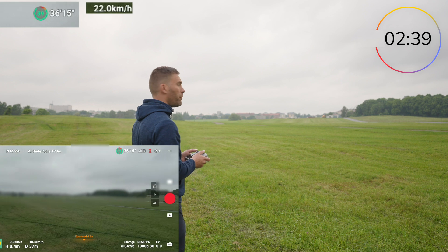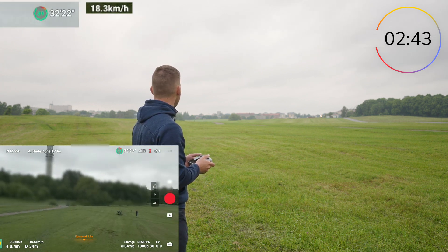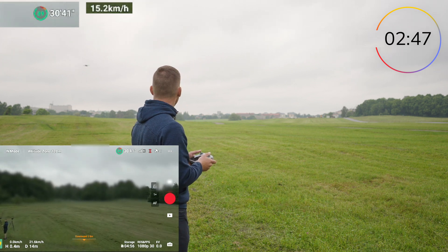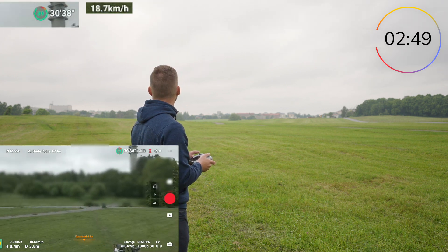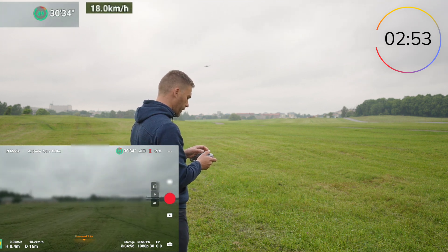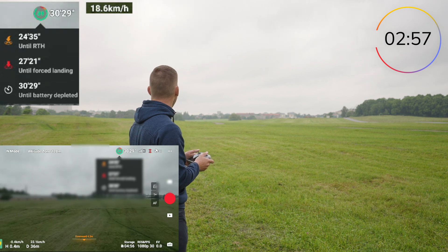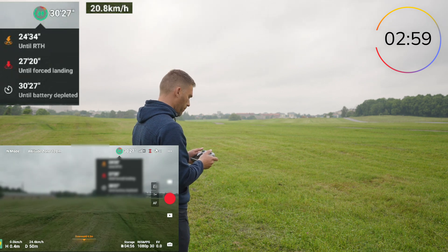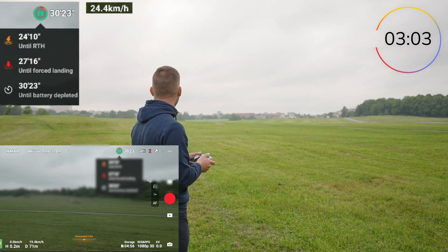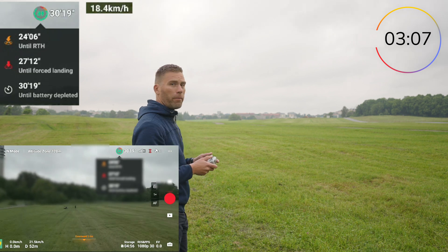DJI's claimed flight time is important to note — the battery is completely depleted at a different time than the flight time or the return-to-home time. Tapping the timer shows it counts only until the battery is completely depleted, but the return to home will start in 24 minutes, which will definitely not bring us to 34 minutes of flight time.